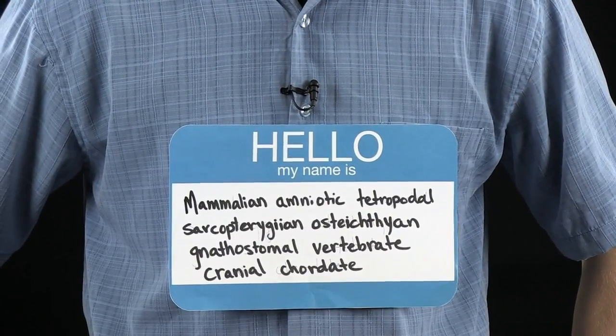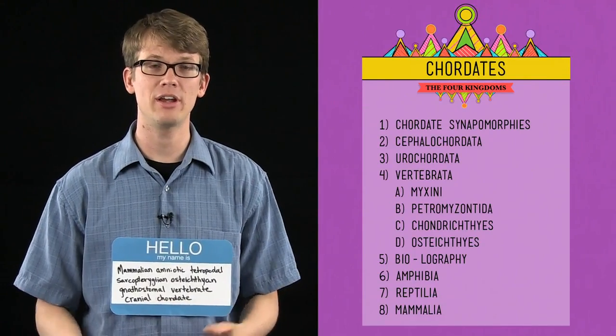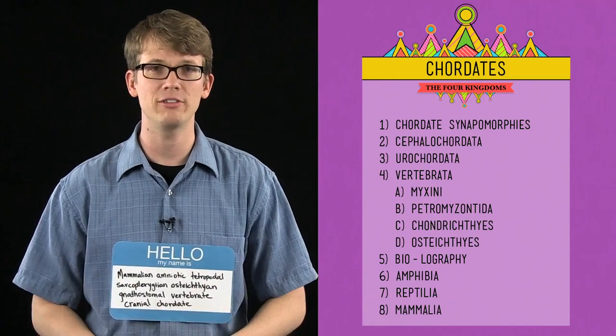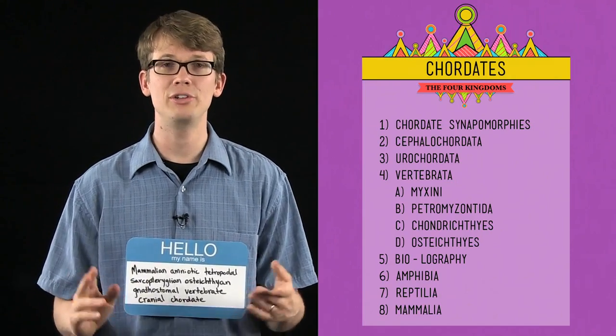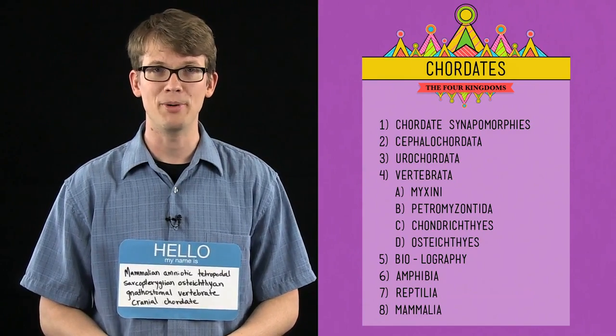Thanks for watching this episode of Crash Course Biology. We hope that it was helpful and that you feel like a smarter person. There's review material you can click on to go back to parts of the video you want to watch again and reinforce in your brain. Thanks to everybody who helped put this together, and if you have any questions, you can get in touch with us on Facebook, Twitter, or in the comments below. Goodbye.